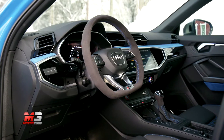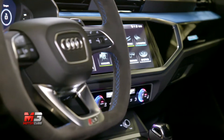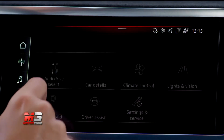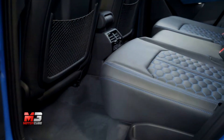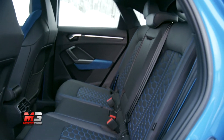Il comparto infotainment informa il conducente circa la coppia e la potenza erogata, il tempo sul giro in circuito e addirittura la forza G raggiunta. I sedili sportivi sono rivestiti in pelle nera e alcantara; a pagamento si può avere la pelle con impunture a rombi.